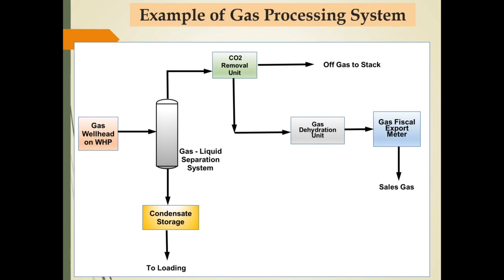Gas processing facilities pada slide ini didesain untuk menghasilkan sales gas. Unit pemrosesan terdiri dari gas separator, CO2 removal, dan gas dehydration unit. Berdasarkan unit-unit pemrosesan yang ada, dapat disimpulkan bahwa gas dari well mengandung CO2 dan moisture yang tinggi sehingga harus diminimalkan untuk mencapai level kandungan impurities sesuai spesifikasi sales gas.